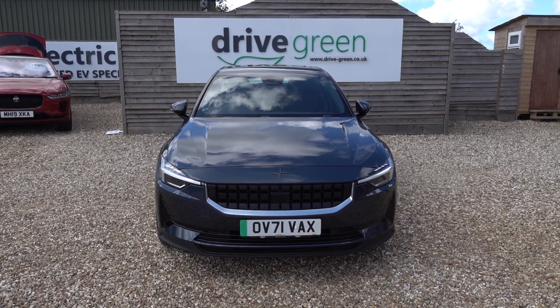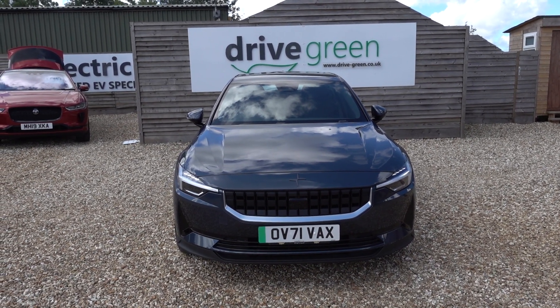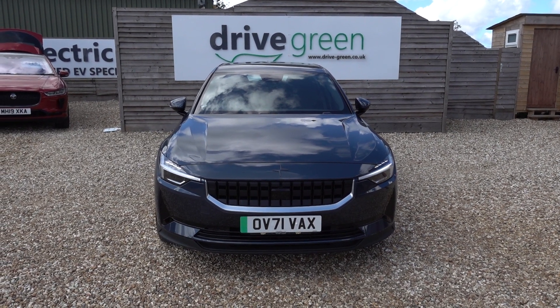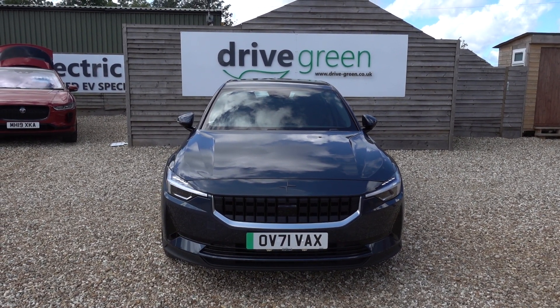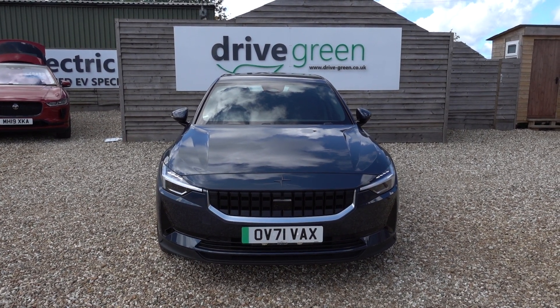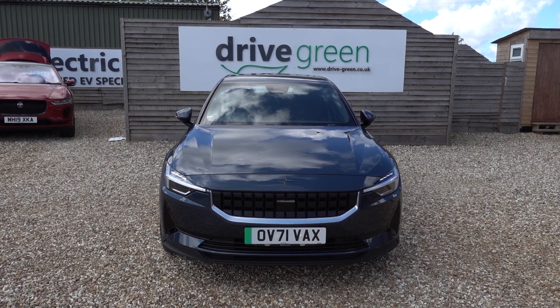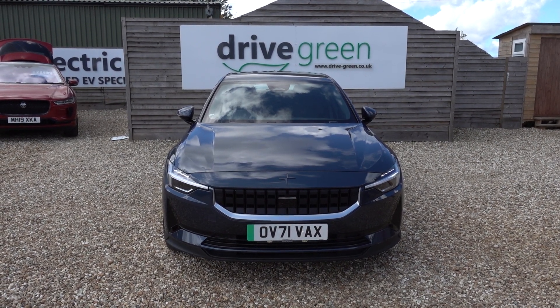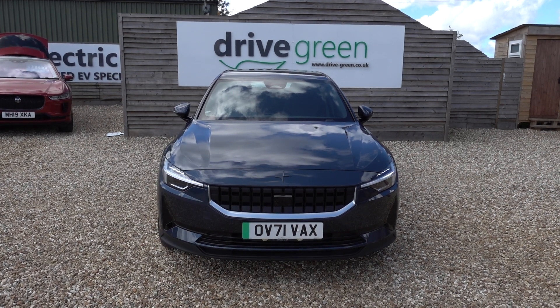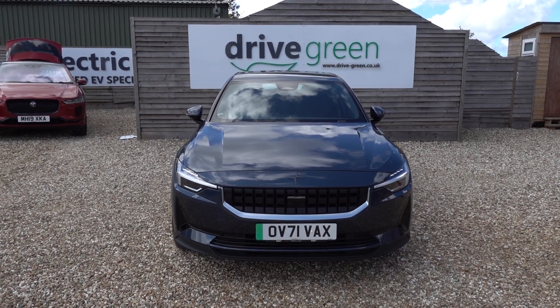If you're looking for a really nice condition, low miles Polestar 2 at a good value price point, this could be the perfect car for you. It's here on the forecourt ready for a test drive. Alternatively we can deliver this car straight to your home. Be sure to check out our Polestar content on our website and YouTube channel — hope you found that helpful and hopefully we'll speak to you soon.